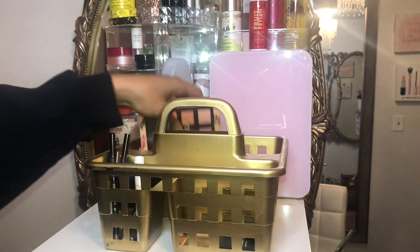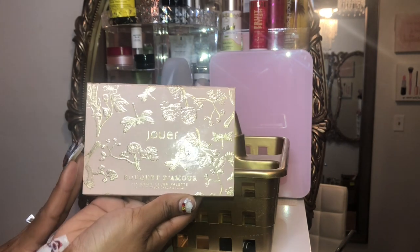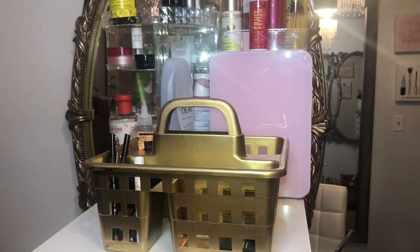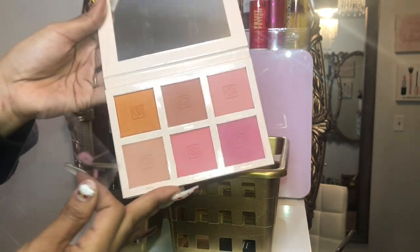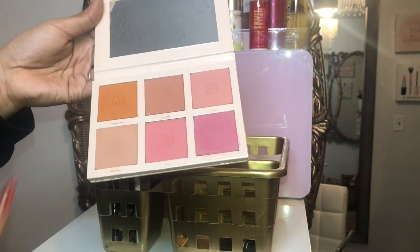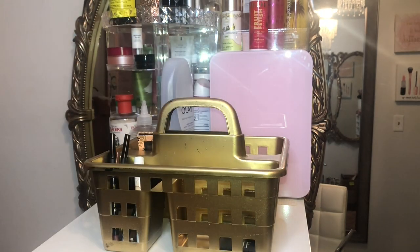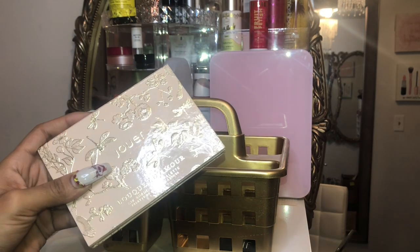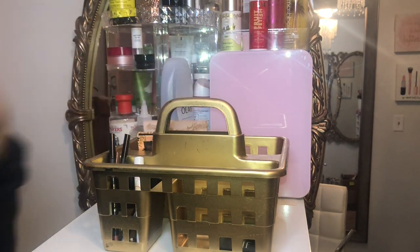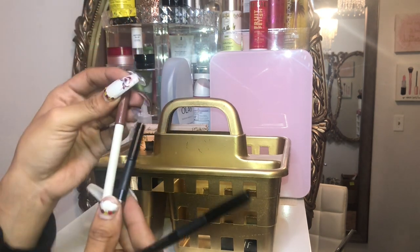The other palette I have is a blush palette by Jouer. I absolutely adore these shades — they're so freaking beautiful. I'm going to keep this in here because it's a nice variation of tones for blushes. You can mix and match, it's just so perfect. I really do like the formula as well — Jouer has beautiful blush formulas.